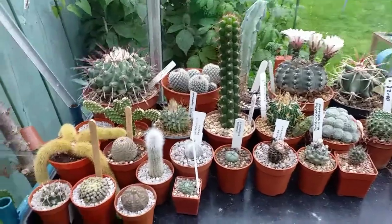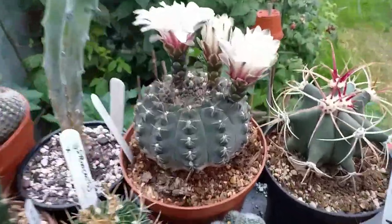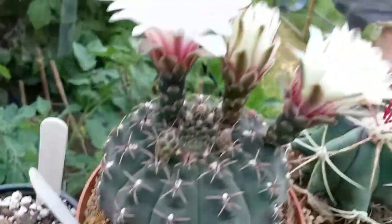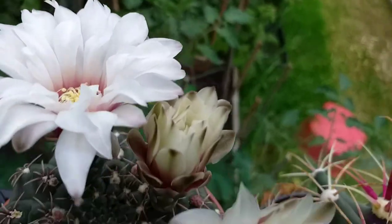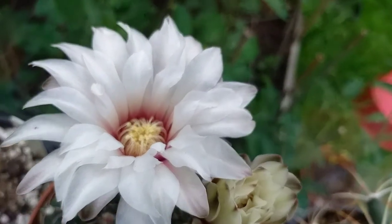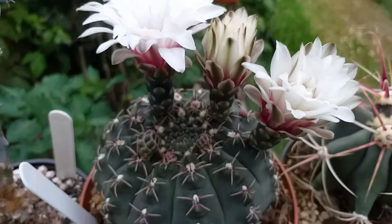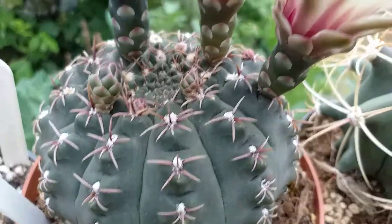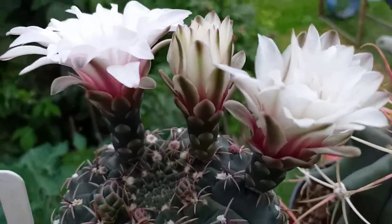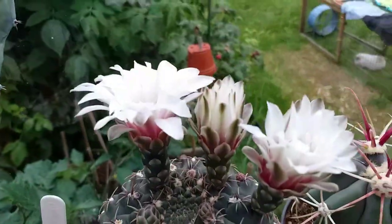For the grand finale, we have a Gymnocalisium of some sort — I'm not quite sure about this one. This is another with these beautiful flowers. Amazing. And wow, plenty of buds — maybe some fruit too. Absolutely stunning.